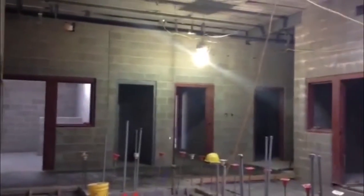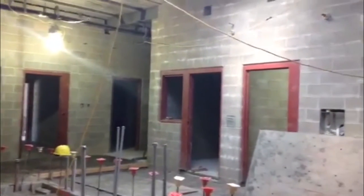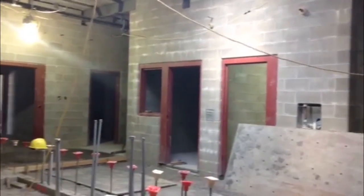Right here is going to be booking. This is where the inmates will be brought in and they'll be processed, and basically this is their check-in to the jail right here.